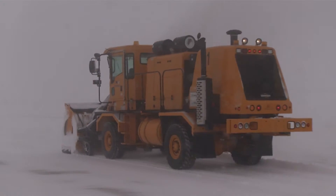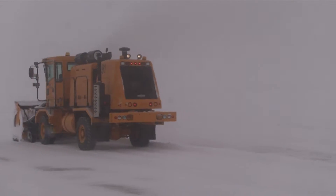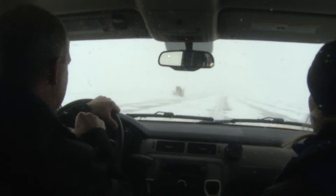Crews work to clear two runways — this one is 150 feet wide and more than 9,000 feet long. One vehicle has slowed down on the edge and is rolling up a windrow.